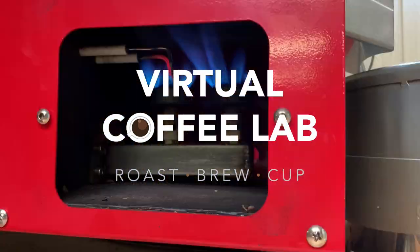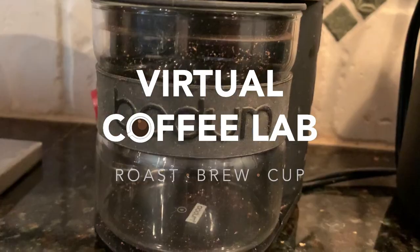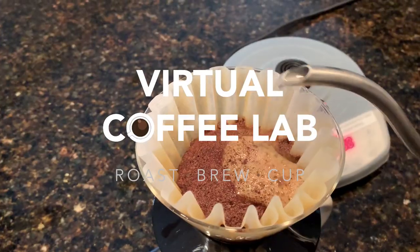Thanks for joining me today. Today's video is not necessarily about coffee roasting, as much as it is about coffee tasting and pairing. I'm going to share with you my favorite pairing for coffee. Stick around. Welcome to the Virtual Coffee Lab. Normally, I'm talking about coffee roasting and helping you guys go through that experience — I'm going through the journey of learning how to roast coffee. But this is a little different.